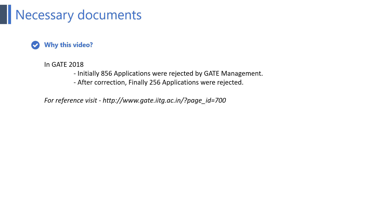Before starting this video, the first question which came in our mind is why should we watch this video. The answer is: in GATE 2018, initially 856 application forms were rejected. And later after correction, 256 application forms were still rejected. You can check the reference link from the GATE 2018 website about the real stats of the rejected applications.